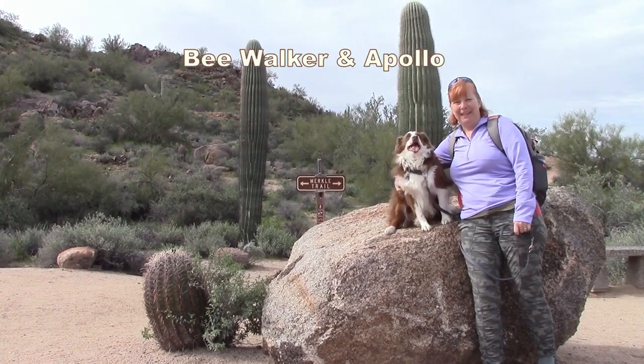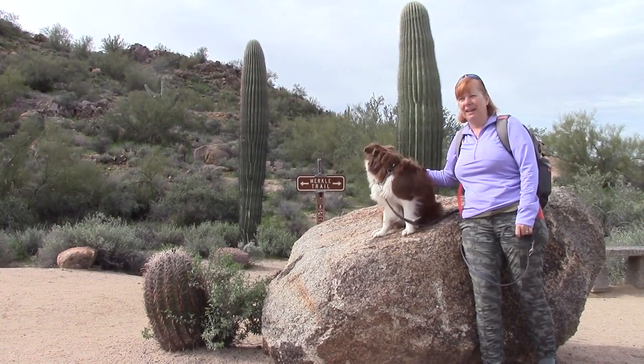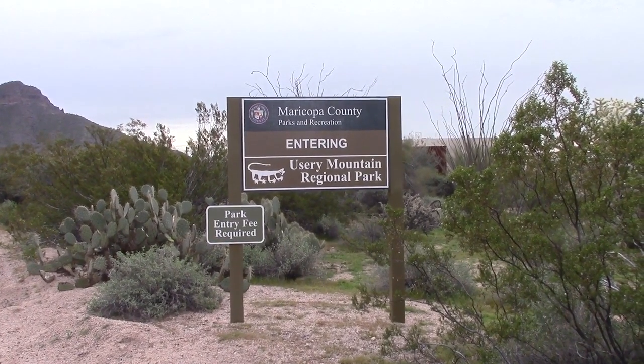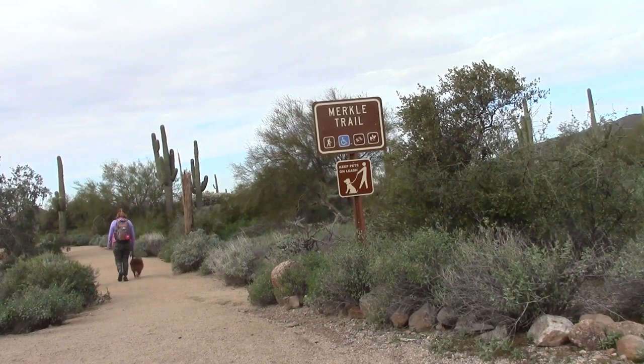Hi, good morning. Bea Walker with Modern Canine Services, and today we are out at Usury Mountain Regional Park hiking the Merkle Trail. The Merkle Trail is located in the center of the park, just past the campground, and is the easiest of the 29 miles of multi-use trails in the system.